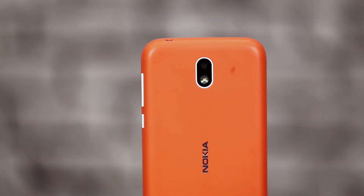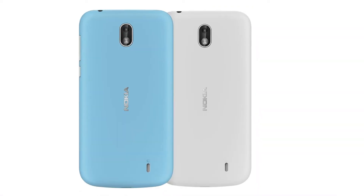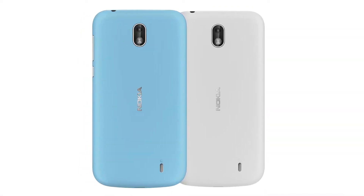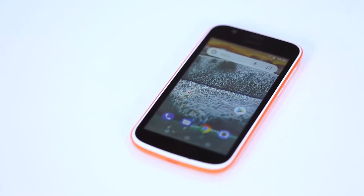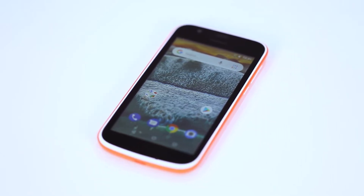Nokia One tries to cash in on nostalgia with Express On covers, available in vibrant colors. And the build quality instills confidence. Of course, Nokia One is unlike newer phones in the market, thanks to thick bezels and a smaller 4.5 inch screen.